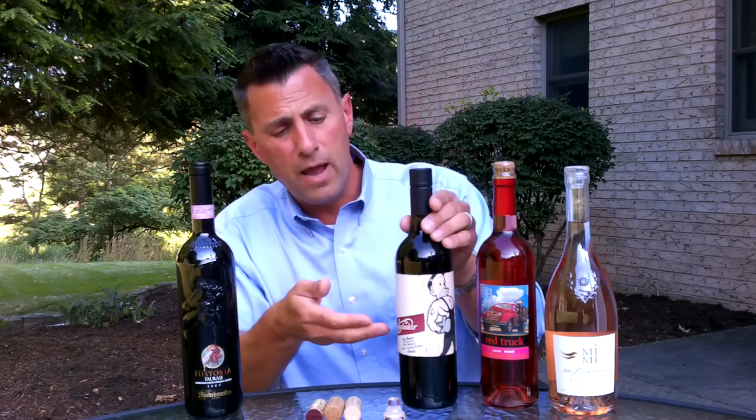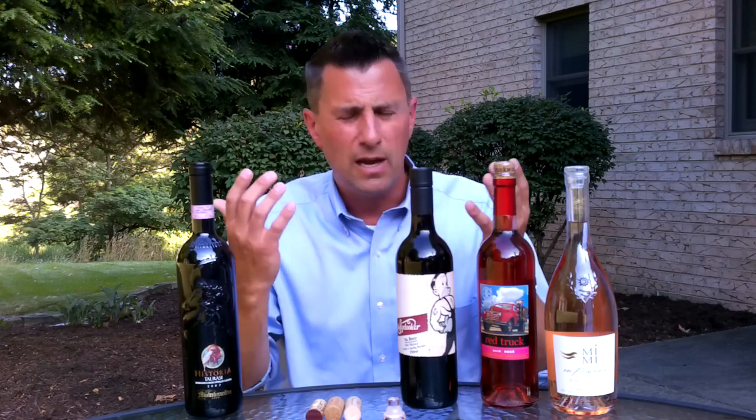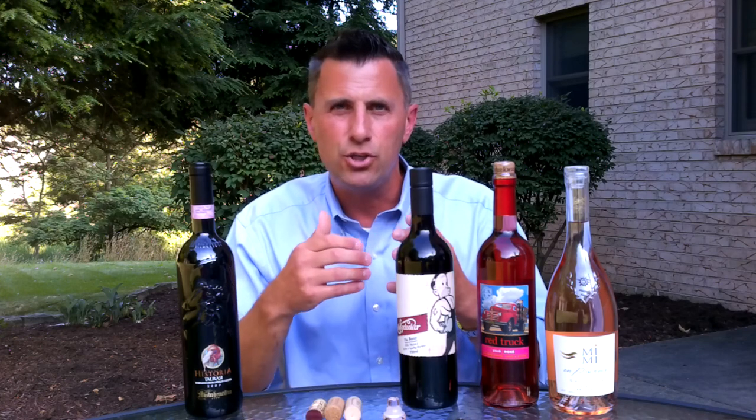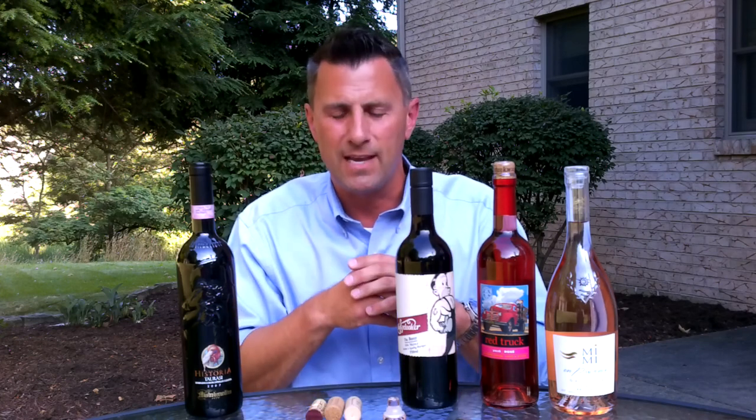This bottle that we have in front of us is Mully Dukers the Boxer — a phenomenal bottle of wine, an excellent quality product — and it has a screw cap. I just want to buff away that myth that screw caps mean cheap wines. That's certainly not the case.